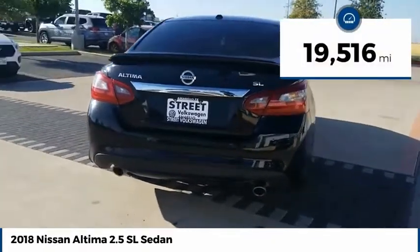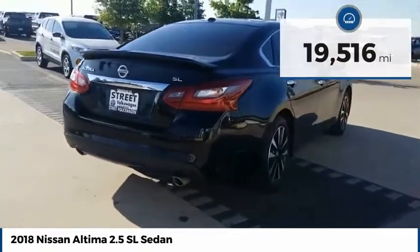This vehicle has less than 20,000 miles. Your new ride is just a phone call away.